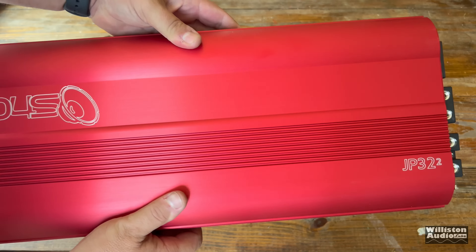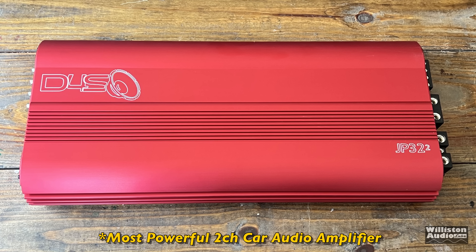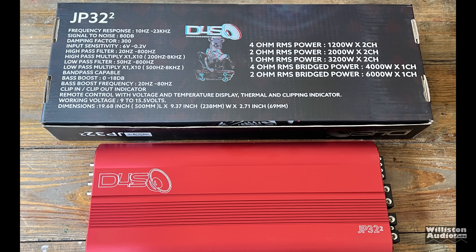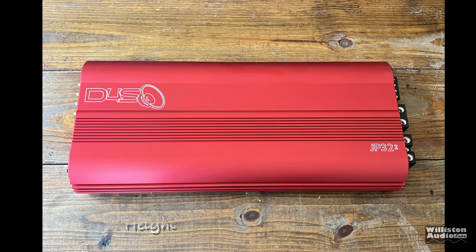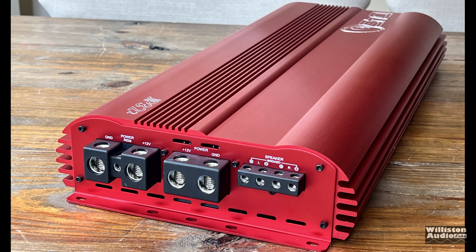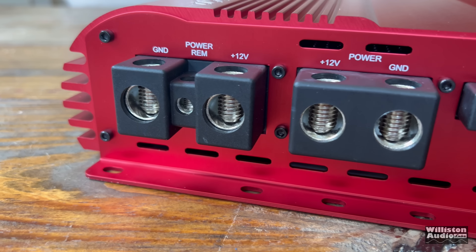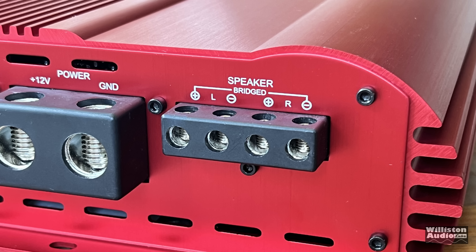Here is the amp — beautiful red, the JP 32.2. Largest two-channel amp Down For Sound sells, and probably one of the largest two-channel amplifiers available in 2023. The dimensions are 19.7 inches in length, 9.4 inches in width, and 2.7 inches in height, with millimeter equivalents for those outside the U.S. This amp is beef — it has two zero gauge inputs for power and ground, and eight gauge connections for the speaker outputs. It can work in two-channel or bridge mode, and we'll show both when we get to the test.